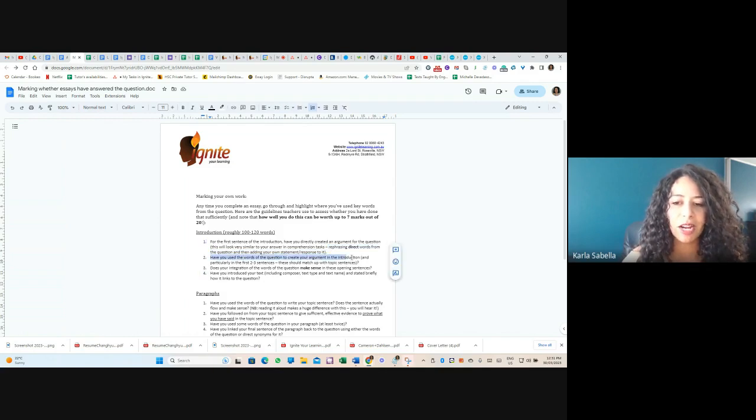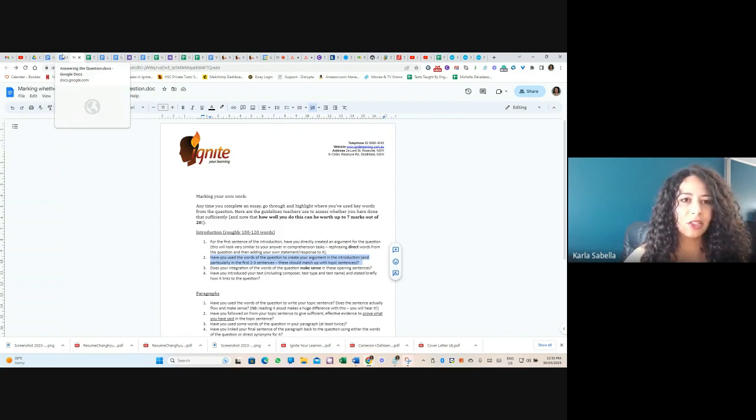Have you used keywords of the question to create your argument in the next sentences of the introduction? Ideally these sentences should match up with the arguments in your paragraphs — and not in a way where you just change your topic sentences while keeping the same analysis. You have to go from: what analysis do I want in my paragraphs? And then: how do I formulate a topic sentence that actually matches my argument? I always recommend students break down the question by underlining keywords, thinking of synonyms for each word, and then linking those keywords to the ideas in your paragraphs.